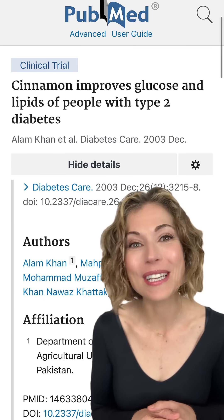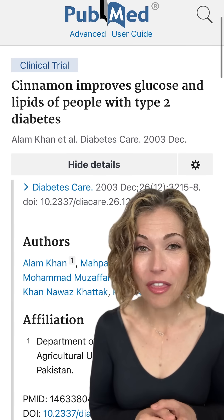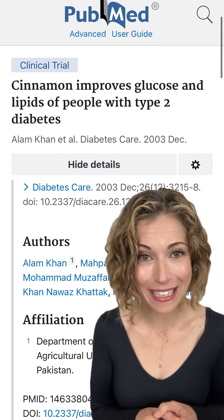For example, in this 2003 randomized control clinical trial, diabetic adults consumed 1, 3, or 6 grams of cinnamon daily for 50 days. Compared to placebo, the cinnamon groups saw between a 12 and 26% reduction in total cholesterol, between a 7 and 27% reduction in LDL cholesterol, and between a 23 and 30% reduction in triglycerides.